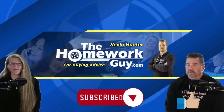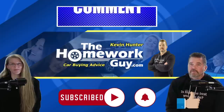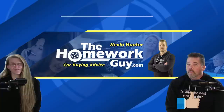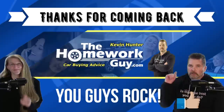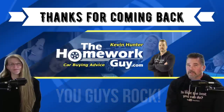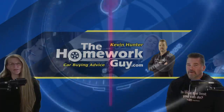If you're new here at the Homework Guy channel, don't forget to subscribe and ring that bell — we love our subscribers and welcome you to our family. Please share our videos on Facebook, Twitter, or whatever platform you hang out on. Thanks everyone for coming back. I'm Kevin Hunter, the Homework Guy, signing off with Amazing Elizabeth, the Homework Gal — still earning your trust. See you next time.